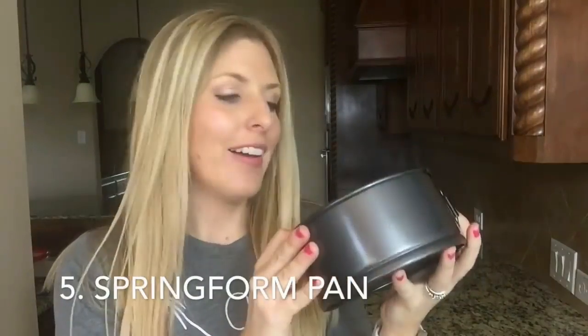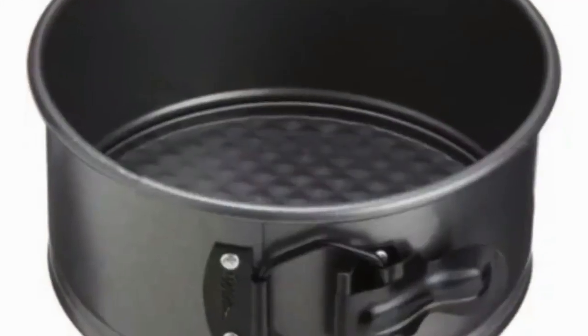Number five: a springform pan. This one is six inches across — I used it in my lasagna video, so I cook lasagna in it. You can also make cheesecake; if you haven't made Instant Pot cheesecake, I'm going to link you to a recipe because it is amazing. I like the springform pan because you can take the bottom out, making your cheesecake look a lot better instead of having to dig it out. You can get a six, seven, or eight inch depending on your Instant Pot size. Just make sure whatever springform pan you get actually fits inside your Instant Pot.